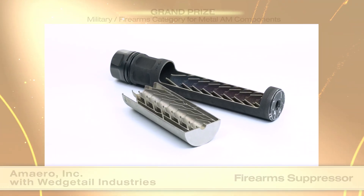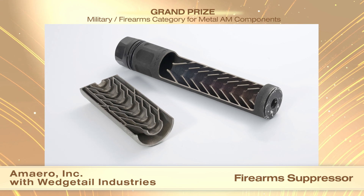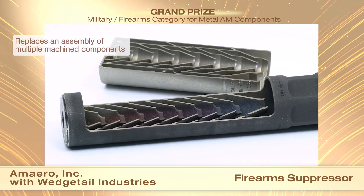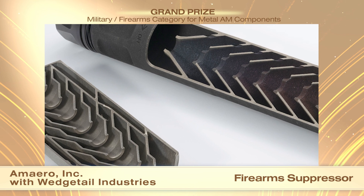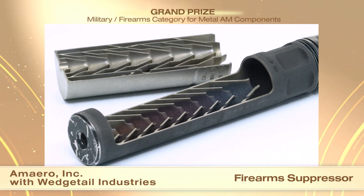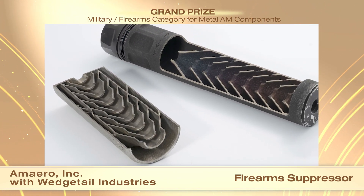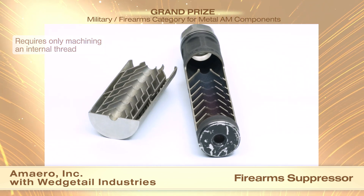Amero Inc. and customer Wedgetail Industries received a grand prize in the military/firearms category for metal AM components for a firearm suppressor. This firearm suppressor is built layer by layer using the laser powder bed fusion process, with either a titanium-aluminum-vanadium alloy or a nickel-chromium alloy. Firearm suppressors are typically manufactured as an assembly of precision-machined components joined with one or more threaded joints. The function of the suppressor is to provide multiple chambers for gas expansion and a tortuous pathway that baffles the acoustic emissions of exhaust gases when discharging a firearm. Laser powder bed fusion provided the opportunity to manufacture very complex suppressor designs that contain no mechanical joints and permits design details not achievable through traditional manufacturing processes. Multiple suppressor designs can be built during one machine cycle. The as-built parts are removed from the build plate by wire EDM and stress relieved prior to machining an internal thread at one end for assembly to the barrel of the weapon.